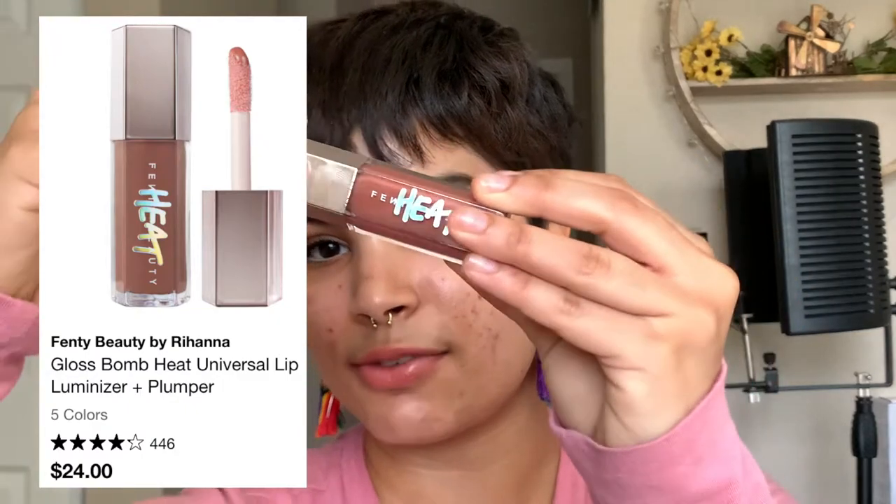I sound like a broken record every single time I speak about this product, but Fenty glosses are my favorite gloss formula, and for good reason. My favorite formula is actually one I just discovered — this is the Fenty Gloss Bomb Heat. I have the shade Fenty Glow Heat. The reason I like this one better than the others is because it fills in the lines of your lips, so it looks very smooth, almost photoshopped. The plumping sensation is really mild — it does not hurt. The color is just a perfect brown neutral.